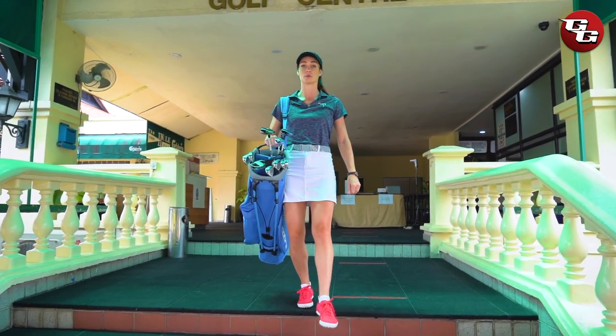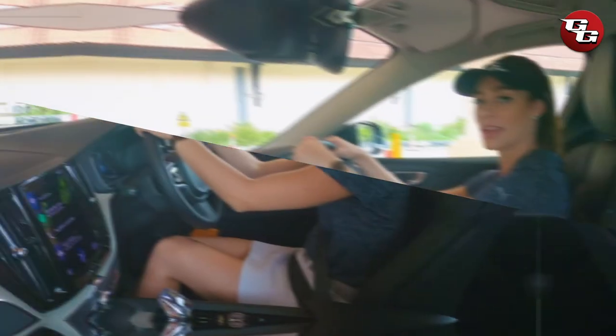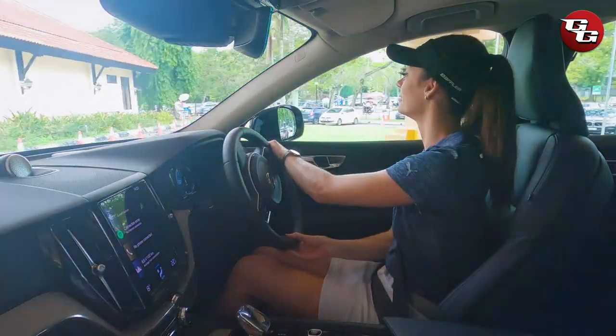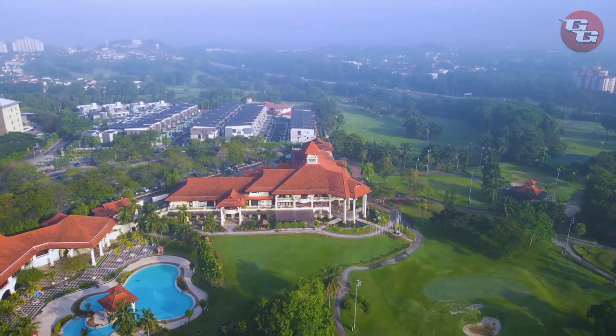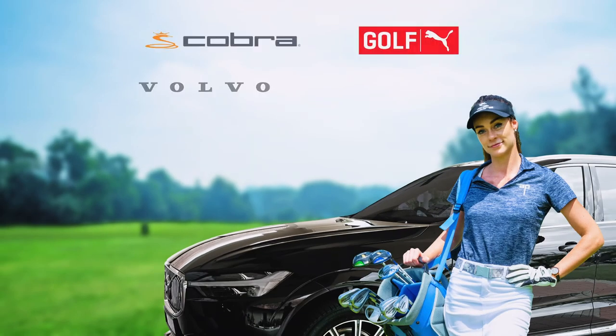Thank you so much for joining me at the Sultan Abdul Aziz Shah Golf and Country Club. I really enjoyed every minute on the golf course, and I might even head back to the clubhouse for some more delicious food before I head home. I'll see you in the next episode of The Turn — this is Mareike signing off. Remember to tune in to the next episode and don't forget to follow Gila Golfers on social media. The Turn is sponsored by Cobra Puma Golf and Volvo Sam Darby Swedish Auto.